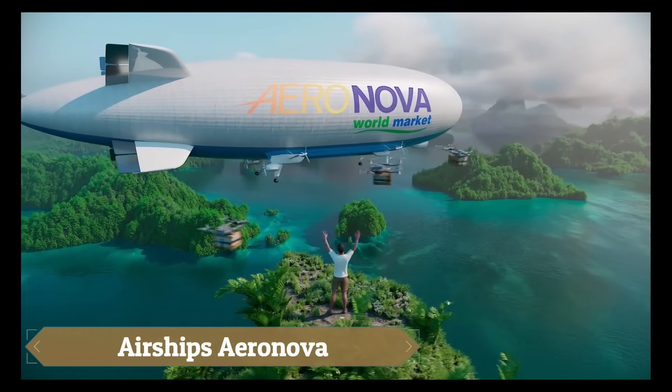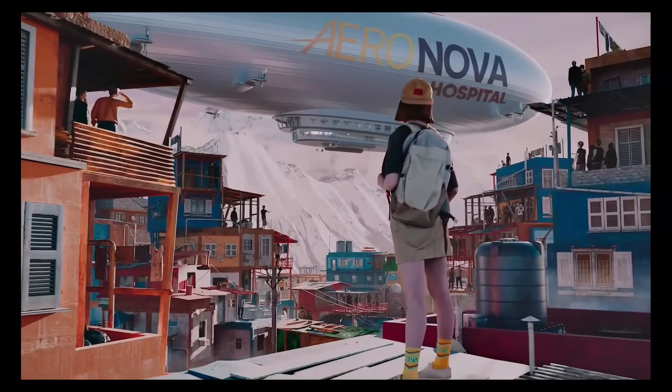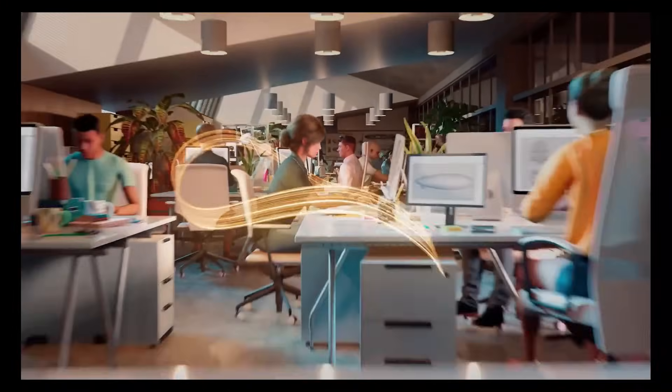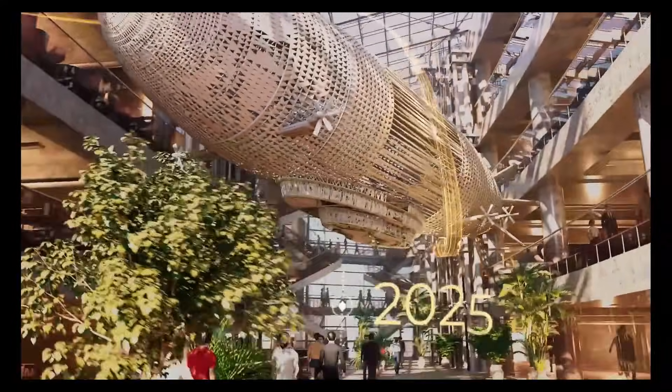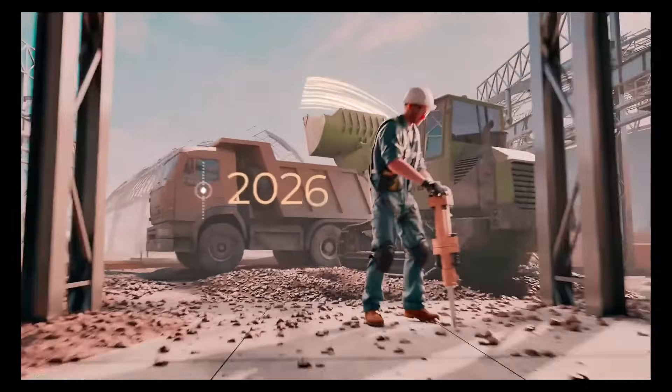The Aeronova airships represent a new era in aeronautics, emphasizing innovative design for both passenger and cargo transportation. These next-generation airships are engineered to be environmentally friendly, cost-effective, and capable of long-duration year-round flights. Utilizing advanced materials and patented technologies, Aeronova airships feature semi-rigid structures, mechanized mooring systems, and the ability to land on small pads or even water.